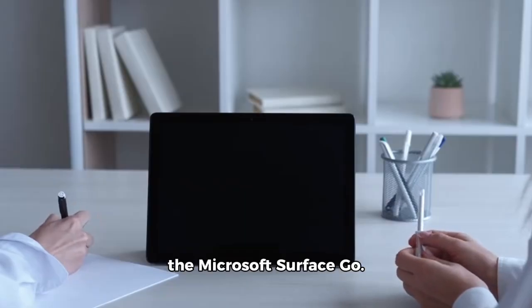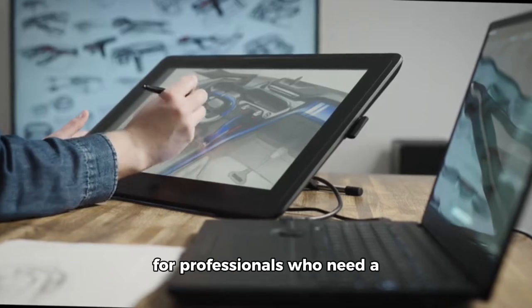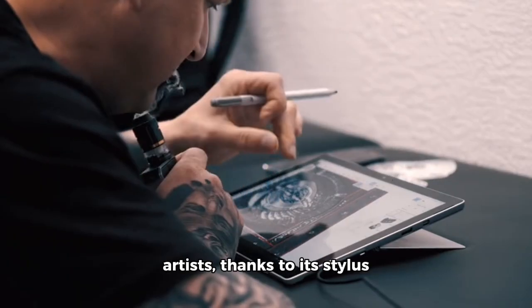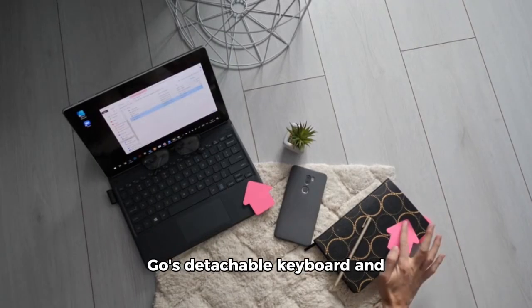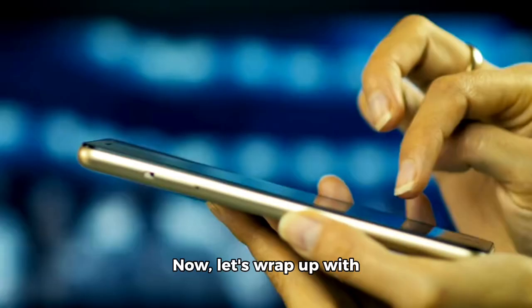Last but not least, we have the Microsoft Surface Go. This tablet is a great choice for professionals who need a device that can handle both light and heavy tasks. It's also a great option for artists, thanks to its stylus and versatile design. And for students, the Surface Go's detachable keyboard and versatile design make it a great choice for taking notes and doing research.